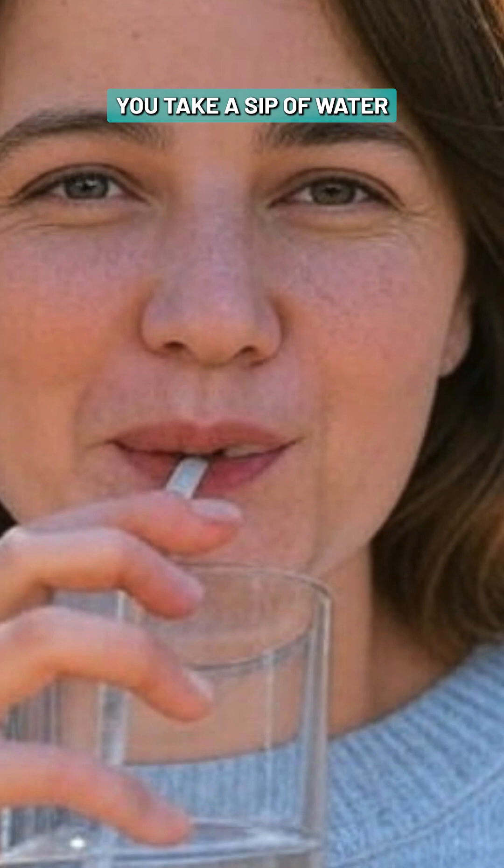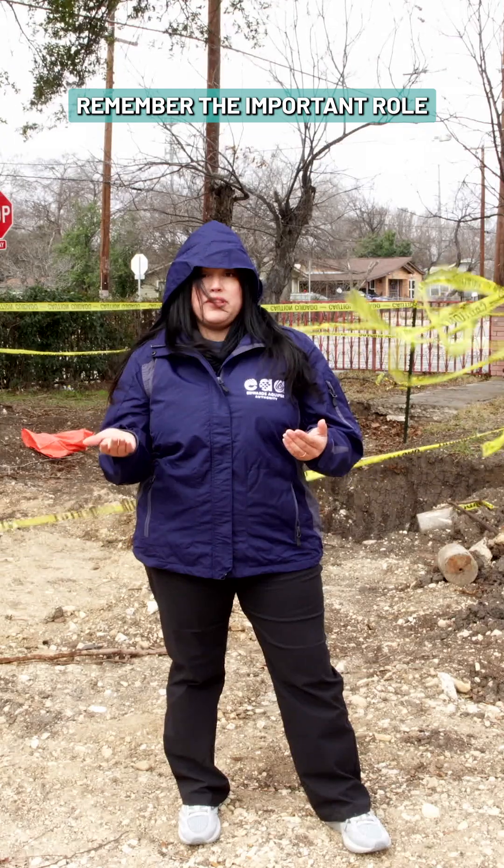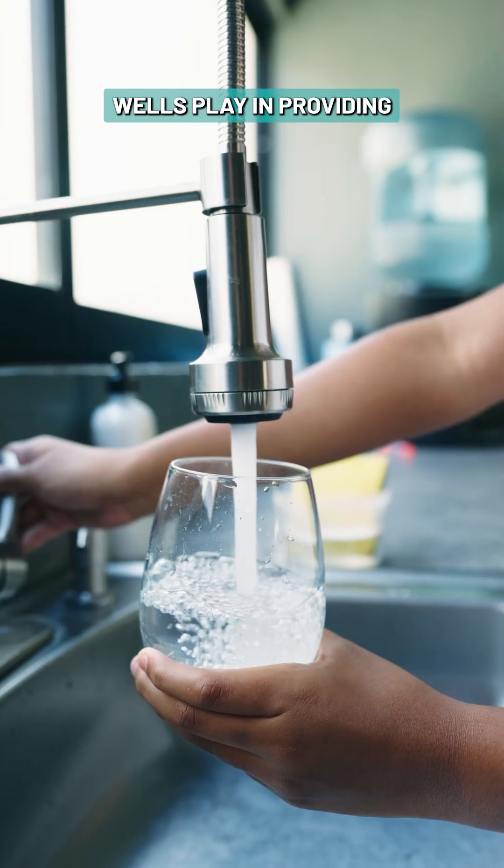So the next time you take a sip of water or drink from a straw, remember the important role wells play in providing water for your daily use and why it's important to maintain them.